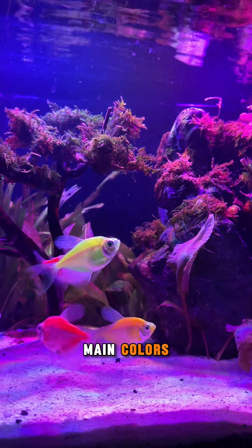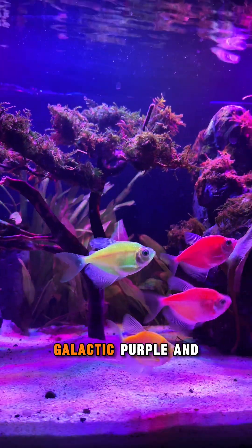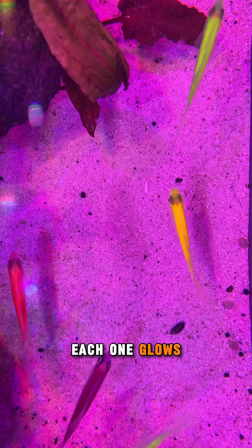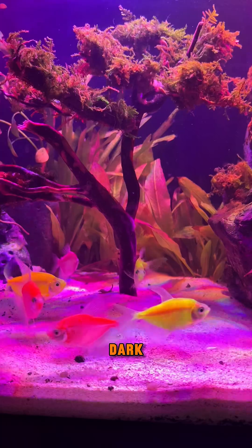They come in five main colors: electric blue, sunburst orange, starfire red, galactic purple, and cosmic green. Each one glows vividly, especially under LED lights, making them look like tiny neon signs swimming in the dark.